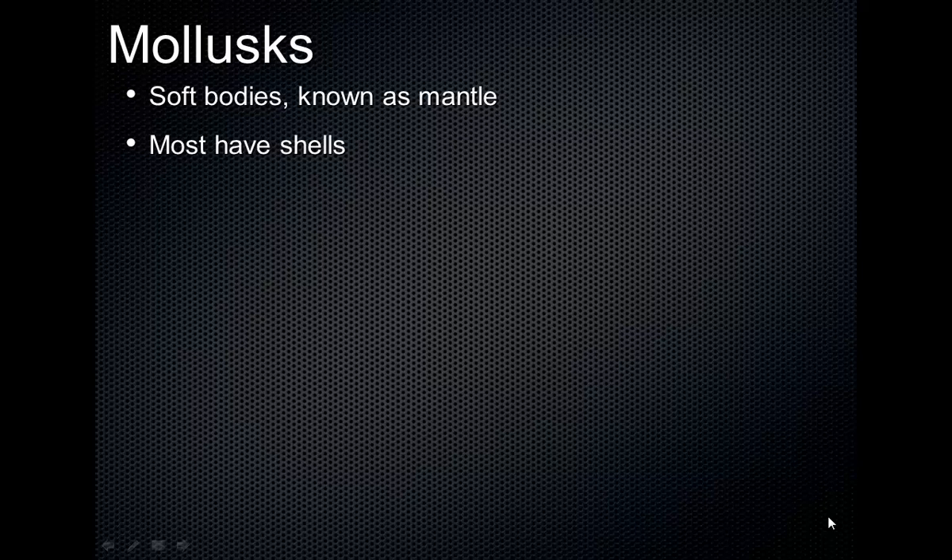Just a few more phyla for us to talk about here. The next one is one you're probably familiar with because organisms in this phylum often are used as foods that people eat. These are the mollusks. Mollusks have soft bodies, but they are often enclosed in a hard shell that they secrete.